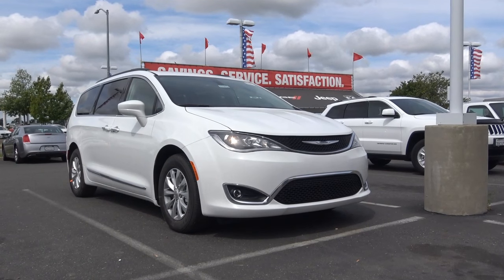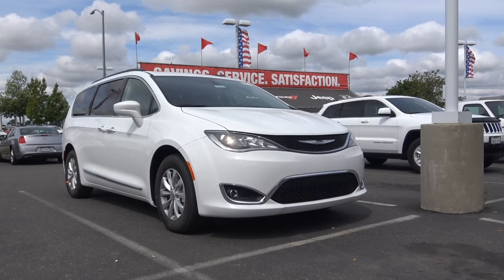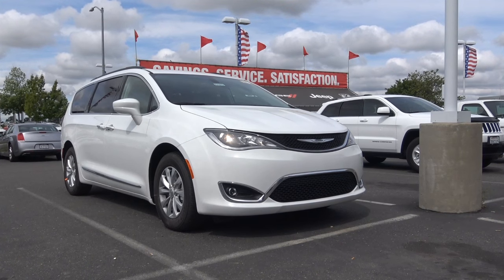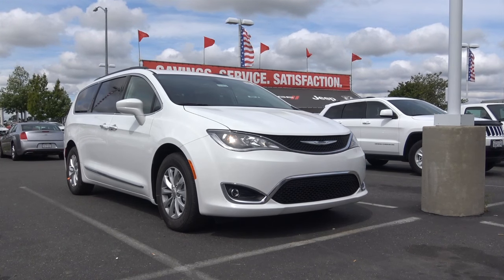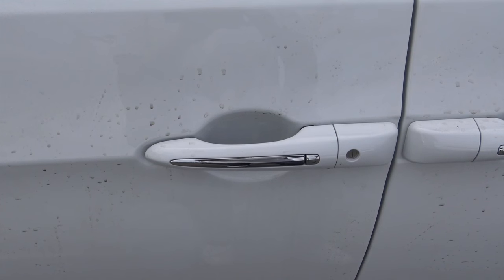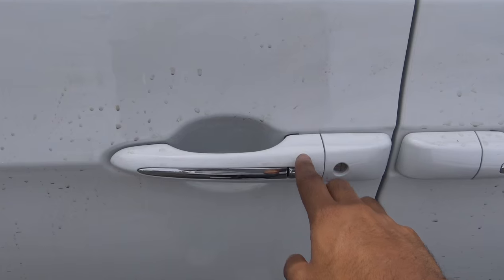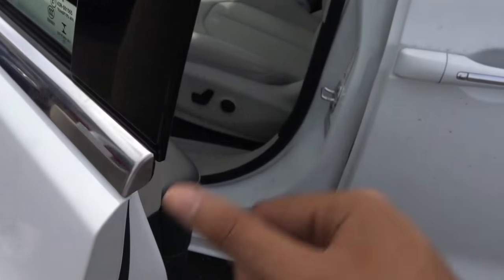As far as styling goes on the all-new Pacifica, it takes many styling cues from Chrysler's own 200, especially with the front fascia — the headlights and the grille. It certainly looks a lot more modern and sleek this time around. This color is known as Bright White, and you also do have smart key access on the driver's door and the front passenger door.